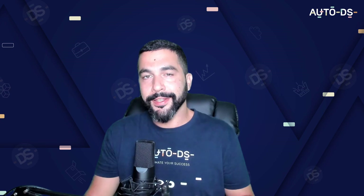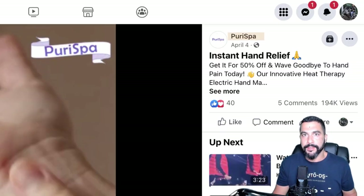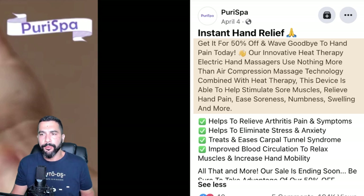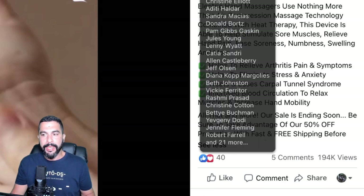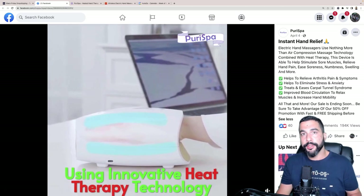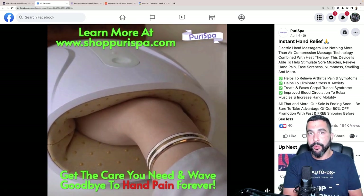Here's an example of someone selling this heated hand massager — a Facebook ad from a page called Puri Spa, covering the spa niche. The ad says '50% off, wave goodbye to hand pain today,' describing heat therapy and air compression massage technology to relieve hand pain, soreness, numbness, and swelling. The ad got about 195,000 views and includes a video of the product in action, which is one of the best ways to showcase what a product does.